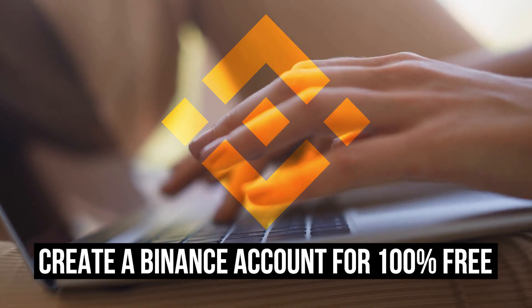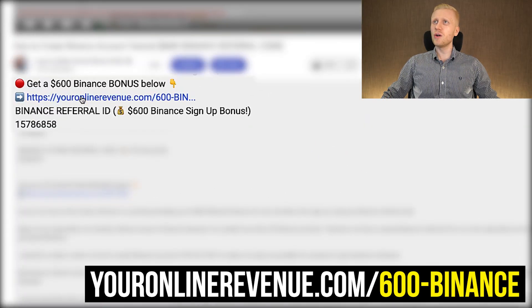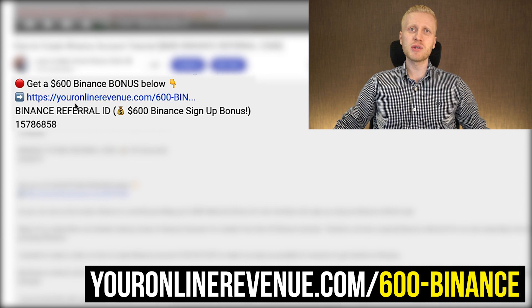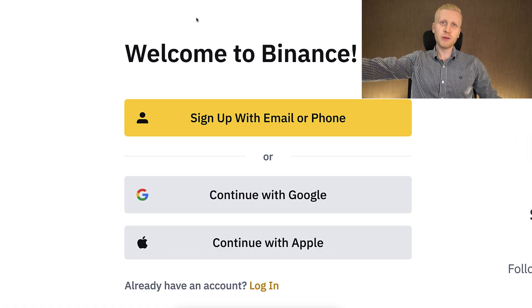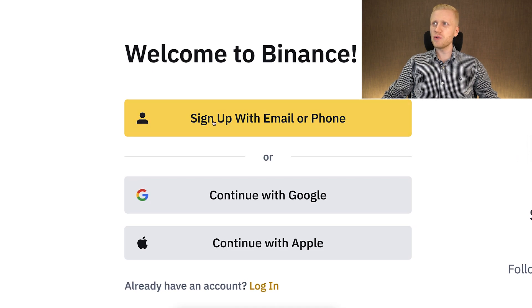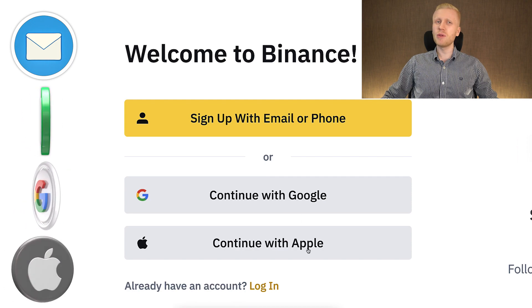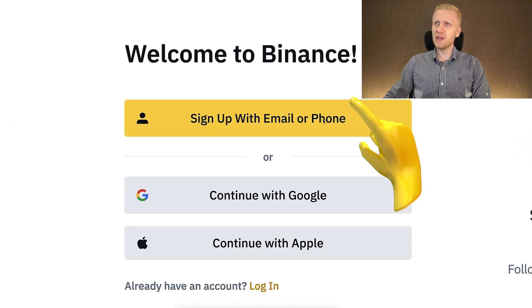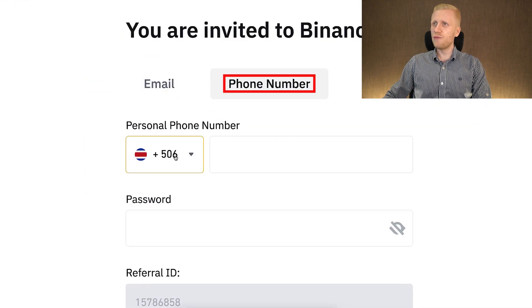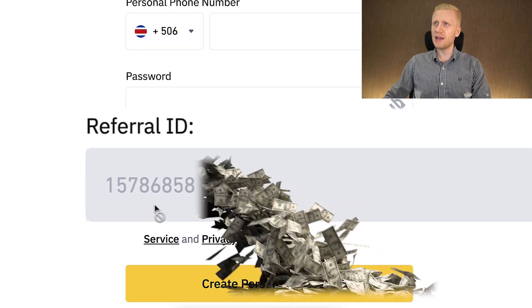The first step to start earning money is of course to create a 100% free account. I will leave a link in the description below the video where you can get your Binance welcome bonuses. When you sign up using my link, you can get up to $600 worth of bonuses. You will land on the Binance registration page where you will create your free account using your email address, phone number, Google account or Apple ID. All methods are 100% free, and my referral ID has automatically been added.